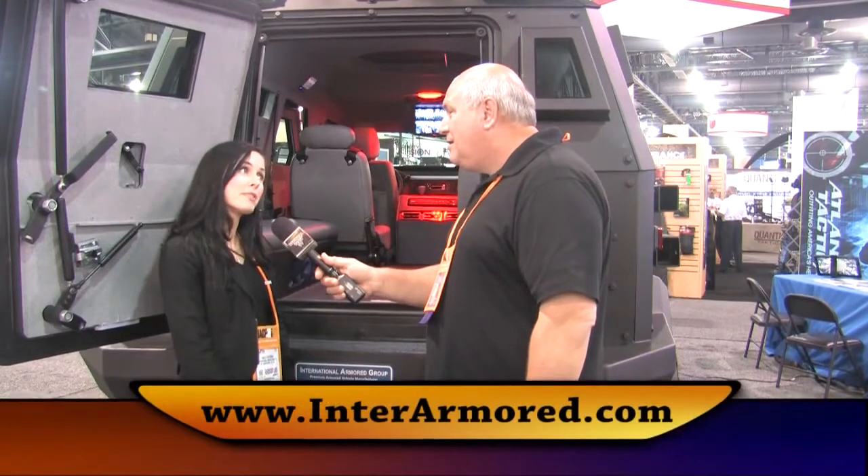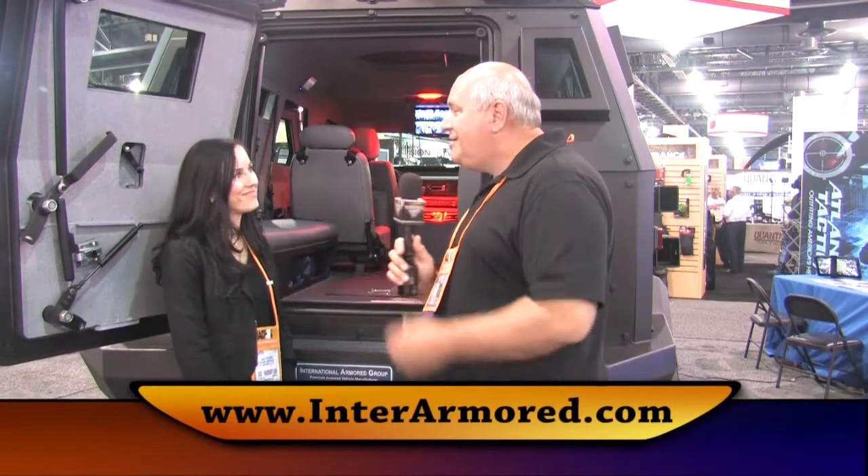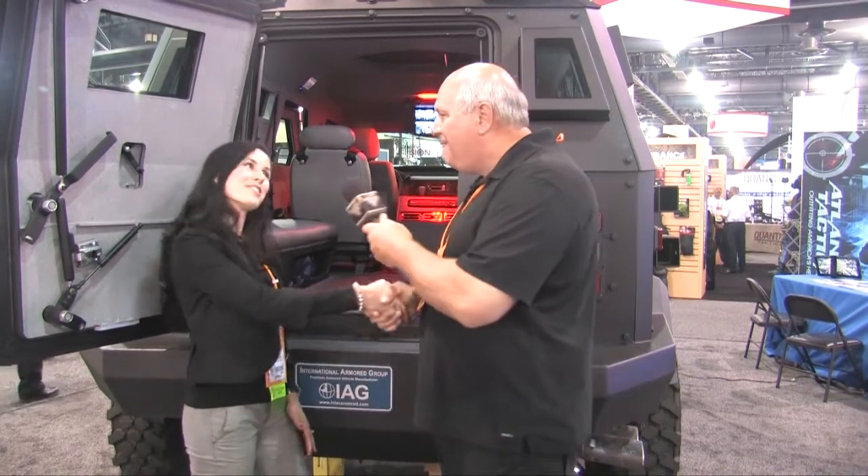You can always visit our website, which is www.interarmored.com. Sally, thank you so much for being on. Thank you so much, Bill.